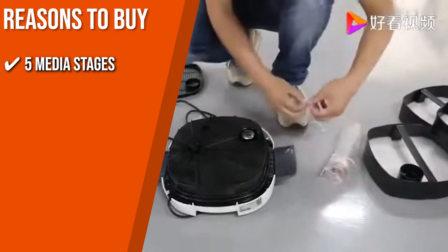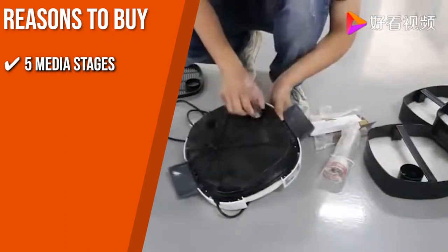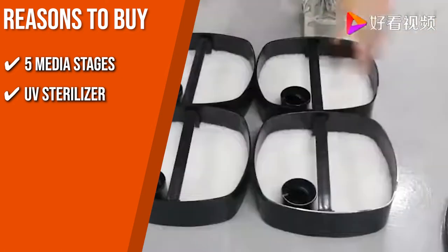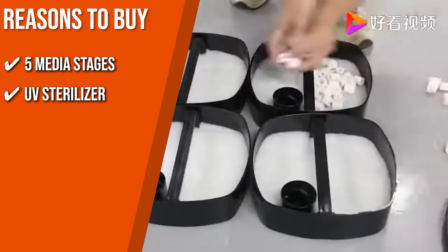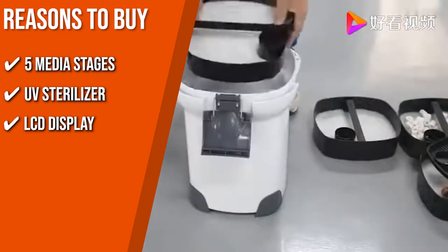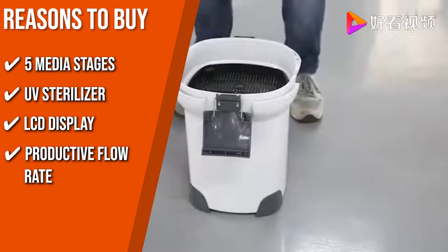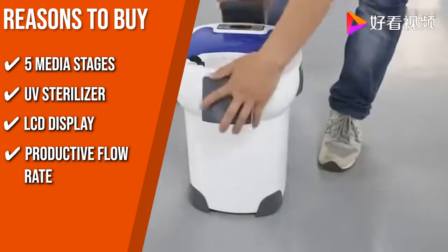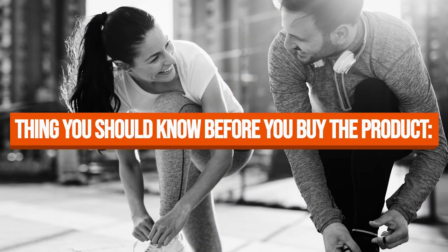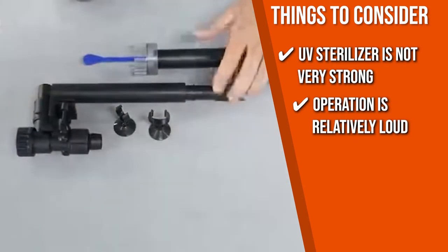The 5 media stages guarantee that the water is free from dirt, clear, and immune to clingy odors, with 4 media bins available for storing whatever media you desire. The pipe's UV sterilizer exposes the water flowing through it to potent doses of UV light, killing any microorganisms that could harm your fish or their surroundings. There is an LCD display on top of this filter where you can change the flow rate and the duration of the UV sterilization light. This canister filter has a flow rate of 793 gallons per hour — on a 100-gallon tank, it will clean the water nearly 8 times. Note that the UV sterilizer is not very strong, and users reported that the operation is relatively loud.